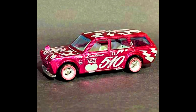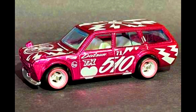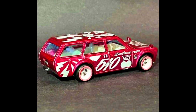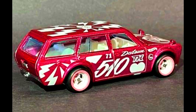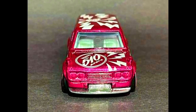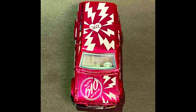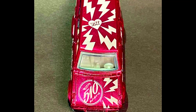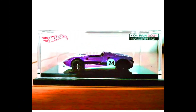Another new 2023 Mix MK Super Treasure Hunt — also a Datsun Wagon — in a sparkling pink paint job with some funky decals on the body, a white interior, and 4-spoke white wheels.